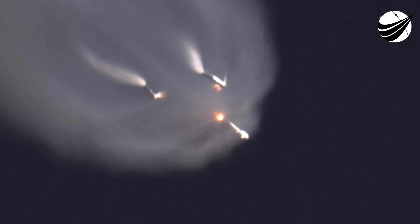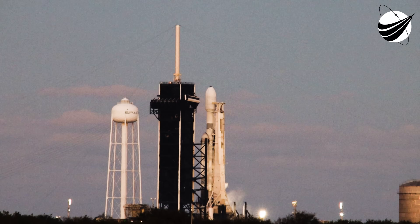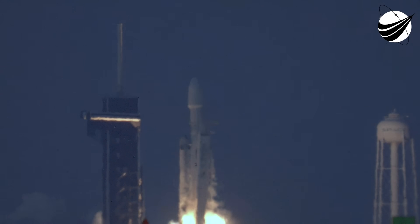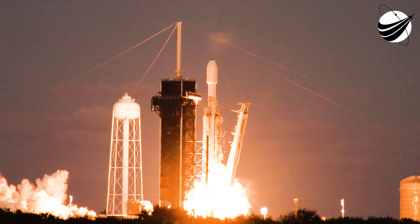T minus 10, nine, eight, seven, six, five, four, three, two, one — engine full power and liftoff of USSF-67! Go, go Space Force!